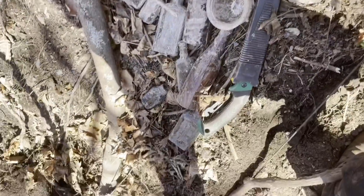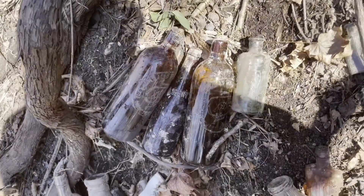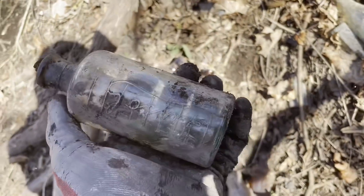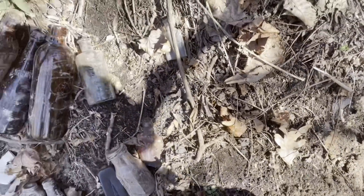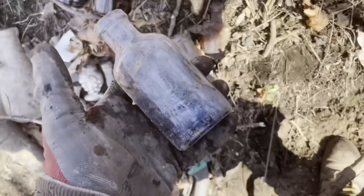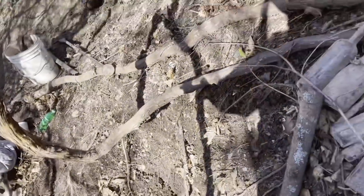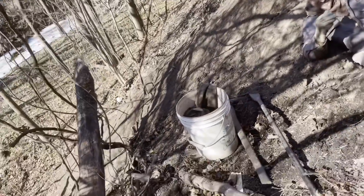Here's my bottle haul so far: two Duffy's, an aqua lye — this is a bigger variation than the one I dug a few videos ago. Considered a poison, pretty sure. Real nice color on this milk of magnesia — there's a little crack in it. But Travis has something really cool over here.